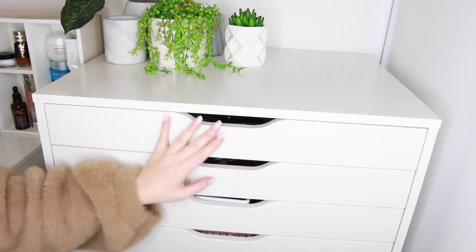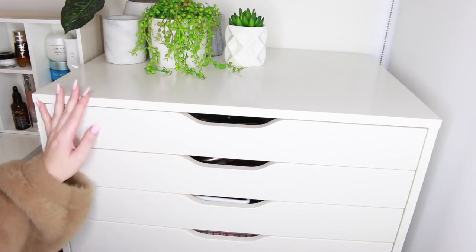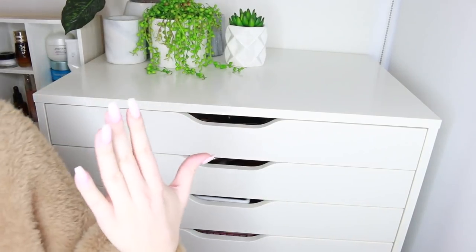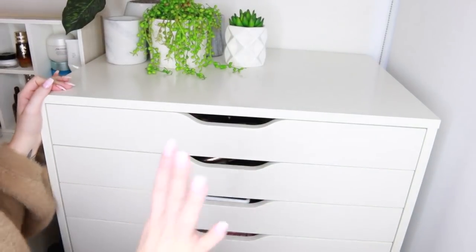This is where I keep my foundations, concealers, blushers, all that kind of stuff. We're going to focus on foundation to start off with. Apologies if my voice is still a little bit raspy because I've been sick and also my nails need doing, but I've been sick so can't have everything perfect.